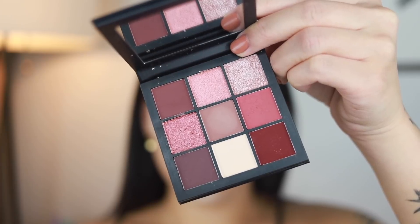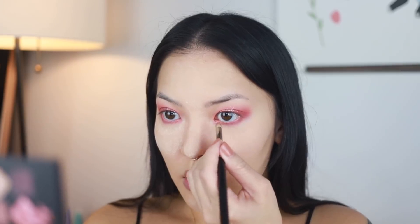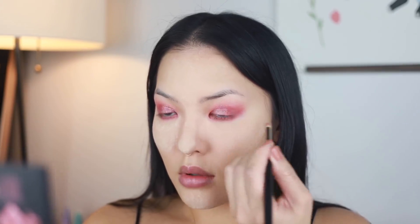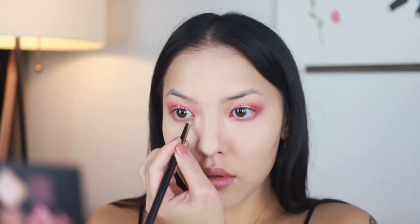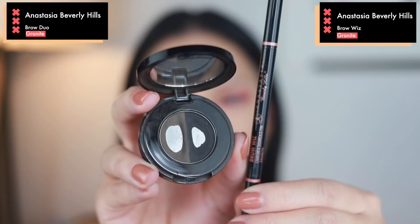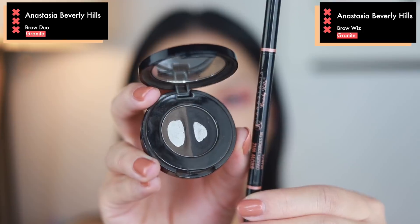Going back into the Huda Beauty palette, I'm grabbing this sparkly pink for something just a little bit different in the lower inner corner of the eyes and apply that with a pencil brush — that's pretty much the eye look. I'll add some lashes and brow highlight in a bit, but at this point I like to wipe off the bake and apply my brows using the Anastasia Brow Wiz and Brow Duo in Granite. You've seen me do this a bunch of times so I just did it off camera.